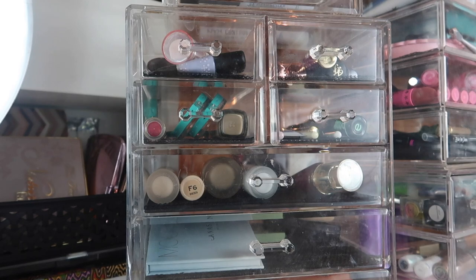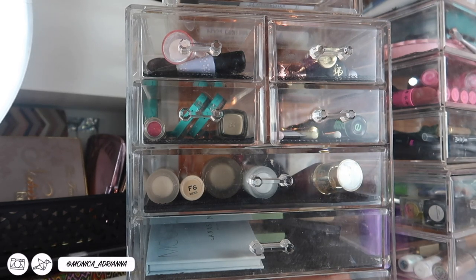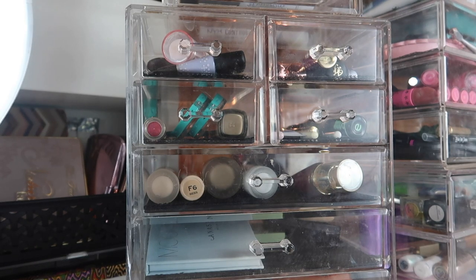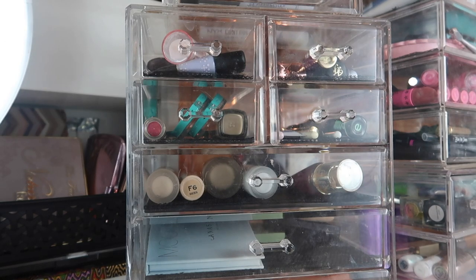Hi guys, welcome back to my channel, or if you're new, welcome! My name is Monica and today, a little late, we're finally doing my everyday makeup basket for May. You're probably going to see another one of these for June in just a couple of weeks, but I wanted to go ahead and show you guys what I've been reaching for in May just to keep the playlist intact.